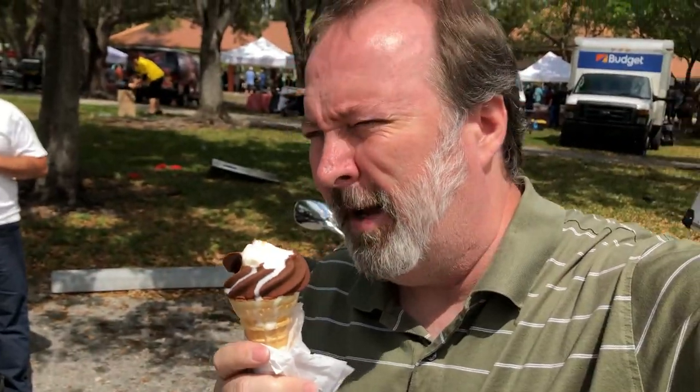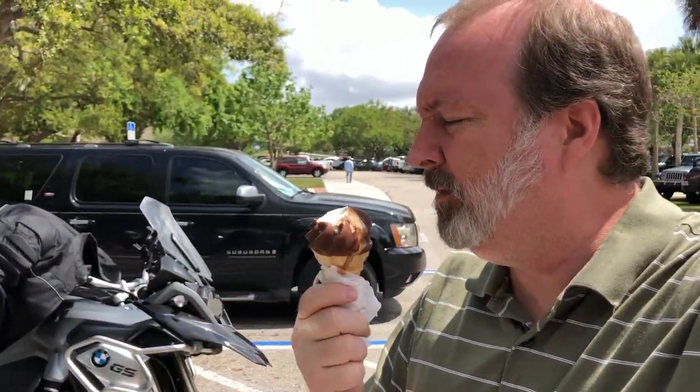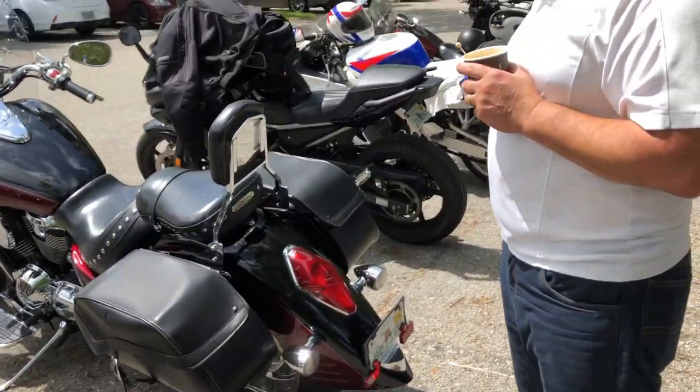We're out here at the corporate picnic and there's free ice cream and other items, but all the motorcyclists brought their bikes out. We're here with Tom, and Tom has got a new motorcycle. He agreed to walk us through and show us how awesome this bike is, so Tom, you're gonna have to tell us...